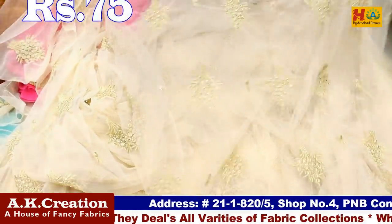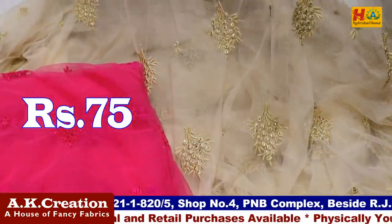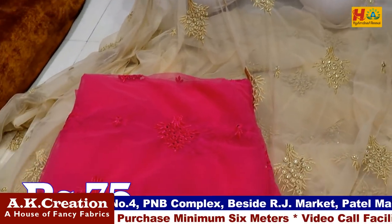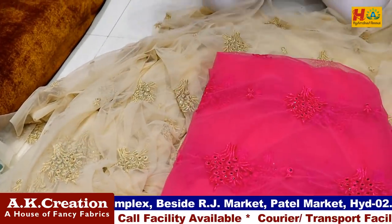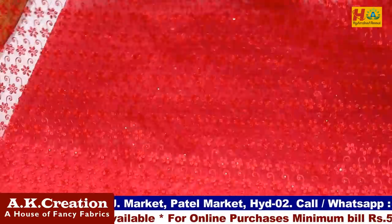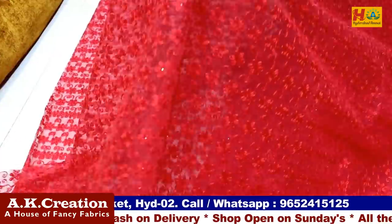There will be full diamonds and stones in 3 colors. The finishing will be done well. There will be 8 colors available. Only 75 rupees per meter. This one is a chicken work — chicken work on the net, all-over chicken work on the net. There will be 6 to 7 all-over tracks with heart designs in 6 colors. There will also be 6 to 7 similar colors with stone detailing. This one will be the sequence.